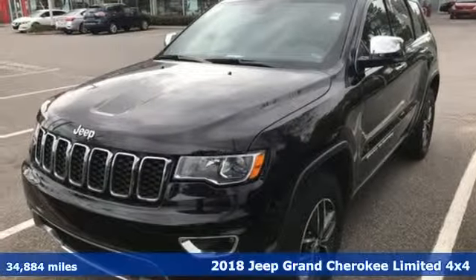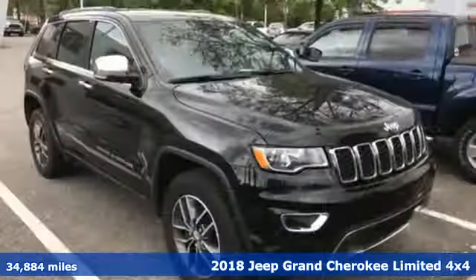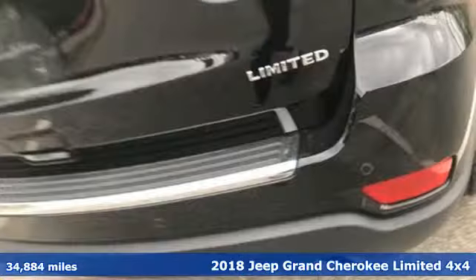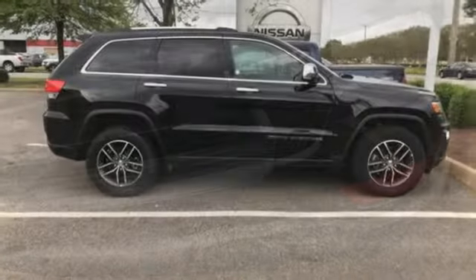It's a 2018 Jeep Grand Cherokee, forged from capability, bathed in luxury. This Grand Cherokee elevates your adventures. It boasts an impressive list of features like these.